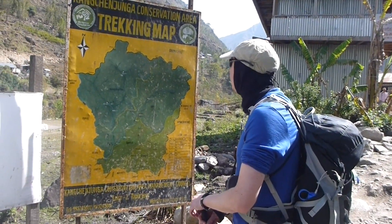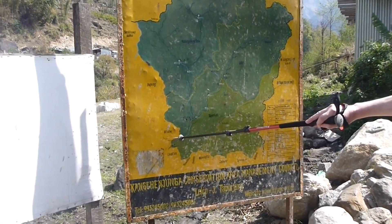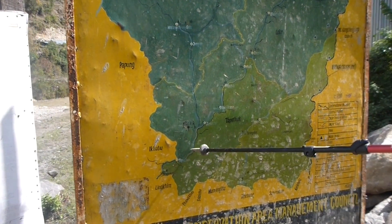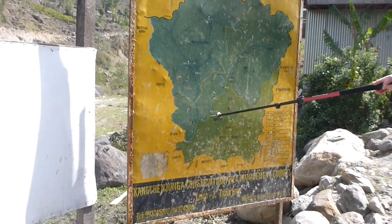Where are we, Mark? We came from here — Chirua — and we have come to here, Tocatoc. And now I think they cross over and go up... We are going all the way up here.